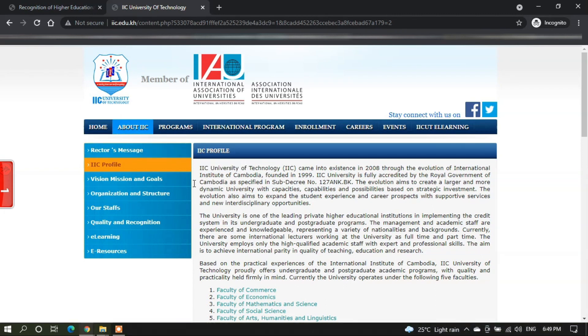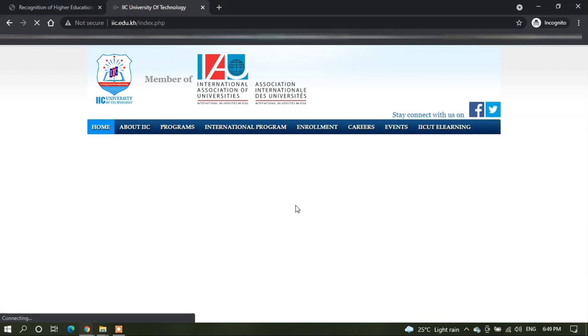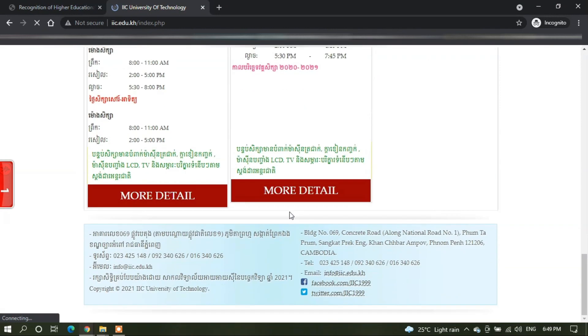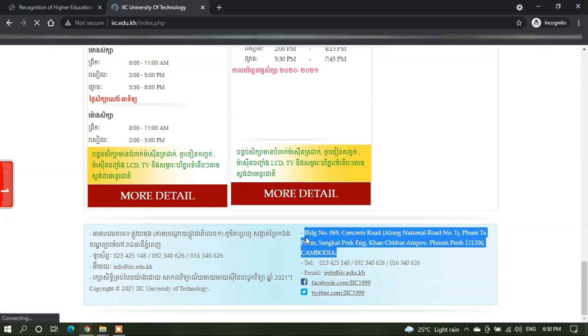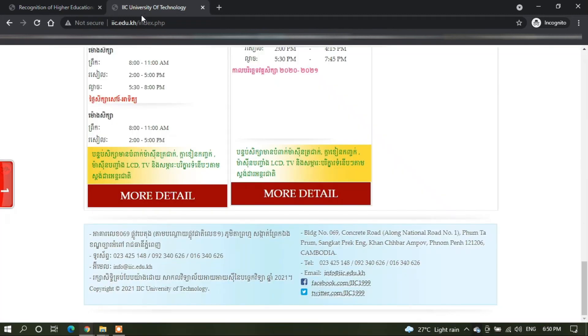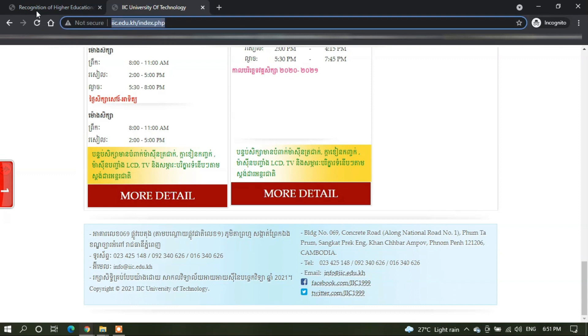The address of the university you can find directly from the university website. Press on the home tab, scroll down to the bottom of the page. Here you can find the university address, which you can directly copy-paste. Next, you can copy-paste the website URL.